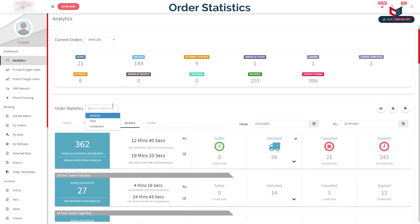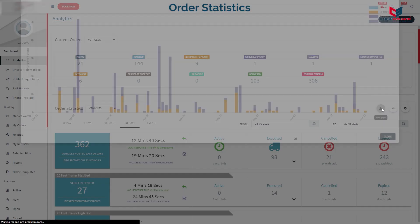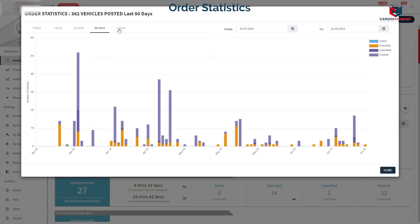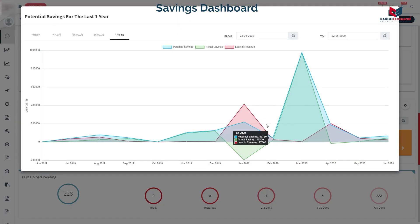The order statistics widget shows the orders fulfilled as compared to the orders posted, along with the response and selection times. The savings widget calculates the potential and actual savings based on bid selection data inputs, showing the comparison between the amount of savings that could have been done versus the amount that was actually done.